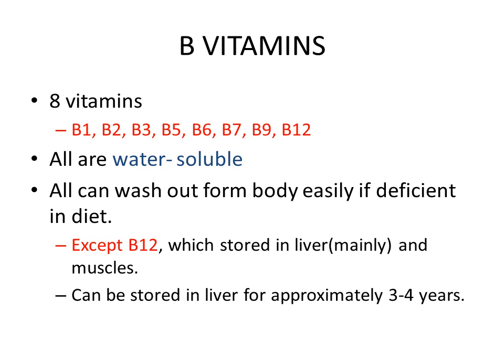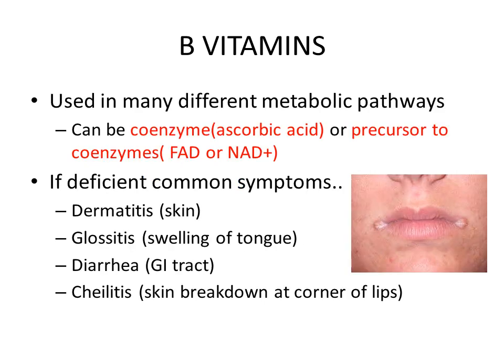The exception is vitamin B12, as discussed in my previous video — it is mainly stored in the liver and muscles and can last up to 3 to 4 years. Vitamin B vitamins are used in many different metabolic pathways; they can be used as coenzymes like ascorbic acid, or as precursors to coenzymes like FAD or NAD+.